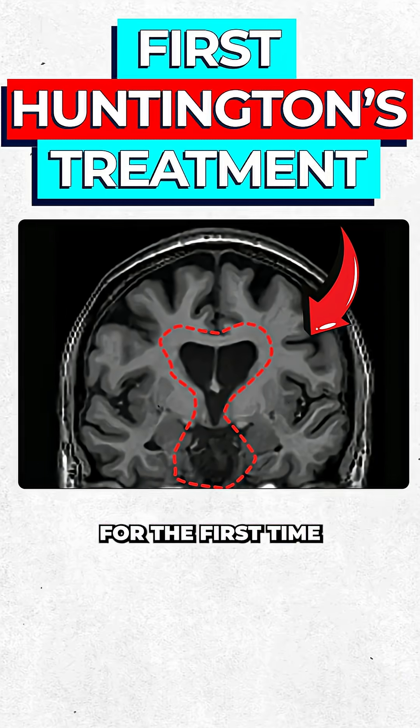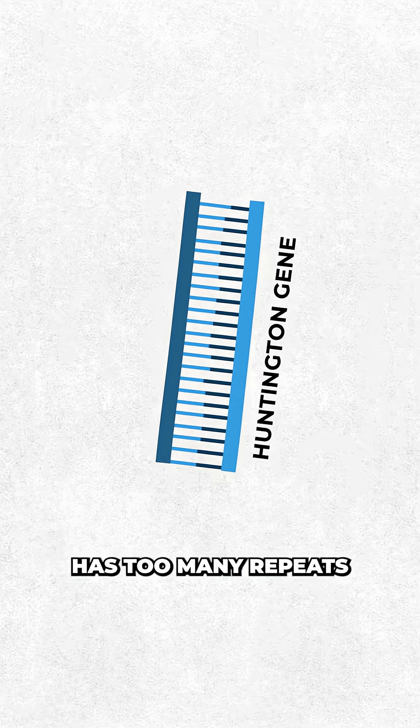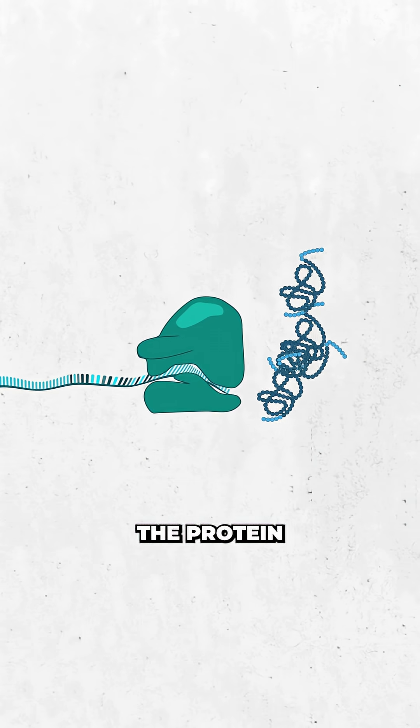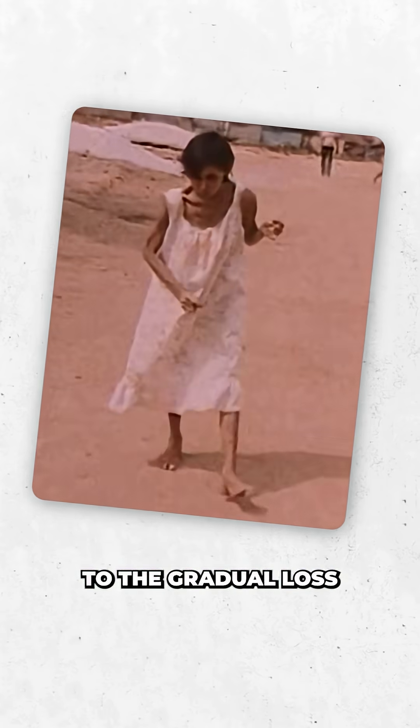We just successfully treated Huntington's for the first time in human history. For around 1 in 10,000 people, the Huntington gene has too many repeats of the glutamine codon. And when your body turns this gene into mRNA, and then this mRNA travels to the ribosome to make protein, the protein it produces is toxic and builds up in the brain, causing neurons to die, leading to the gradual loss of muscle control, speech, and cognitive function.